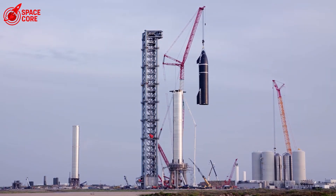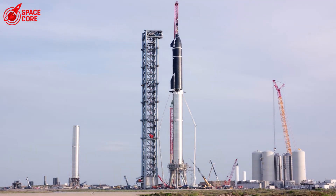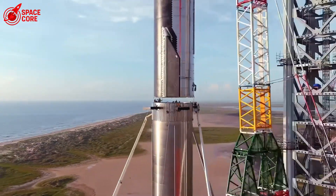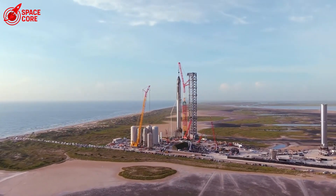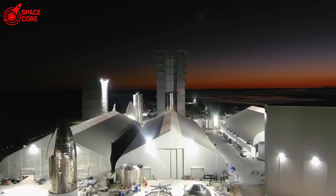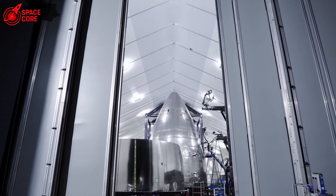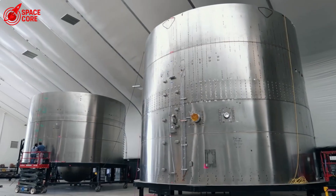The static fire test was proceeding normally. Engines weren't even firing yet. Then, without warning, the composite overwrapped pressure vessel failed catastrophically. But why would a pressure vessel, designed to handle extreme forces, suddenly give up? The answer lies in a shocking discovery that SpaceX engineers are still grappling with.